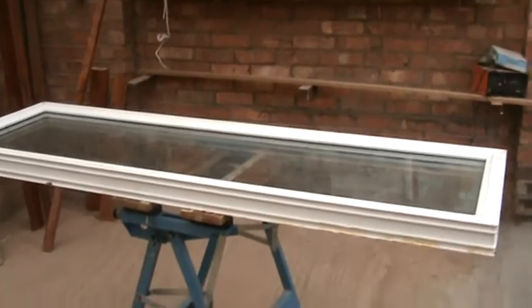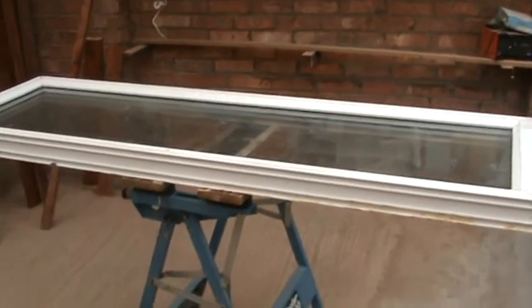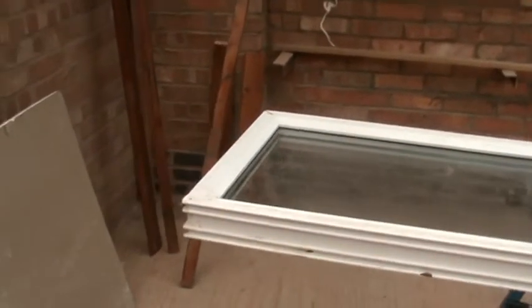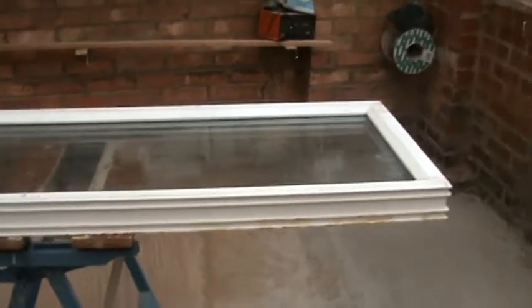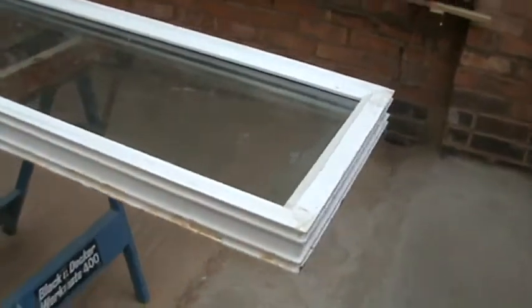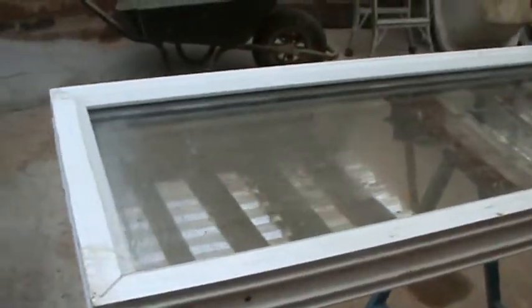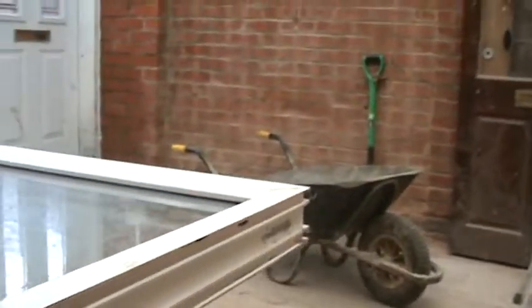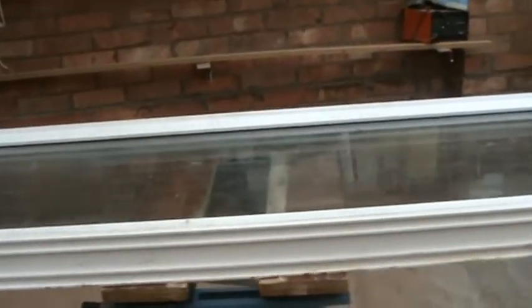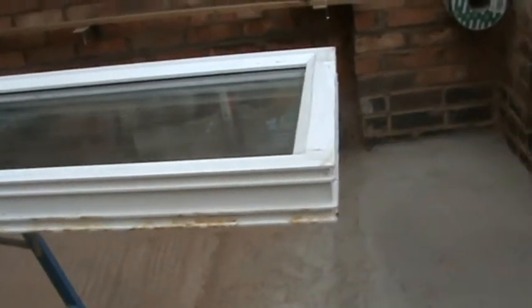Hello folks, this is the bay window as installed by Anglin Windows in 2007. As you can see it looks quite nice. Nothing wrong with it as such, other than it was never installed correctly. There is no evidence of any fixings or drill holes at all.